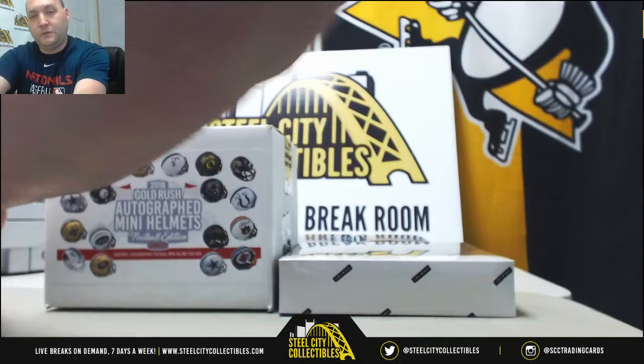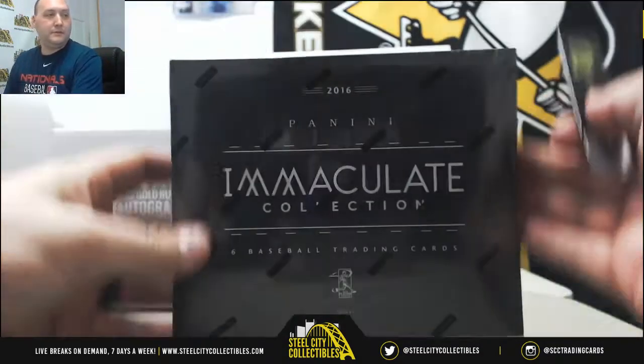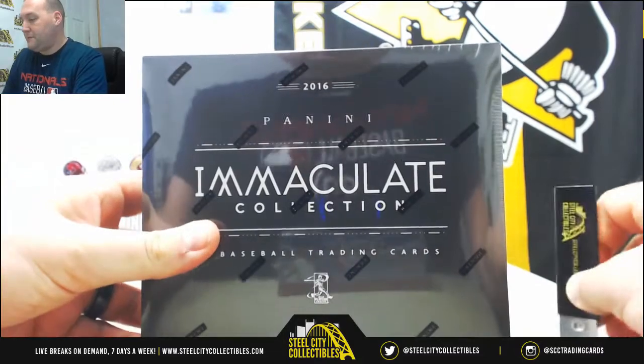Alright, next up — this is 2016 Panini Immaculate Baseball. Six cards per box.